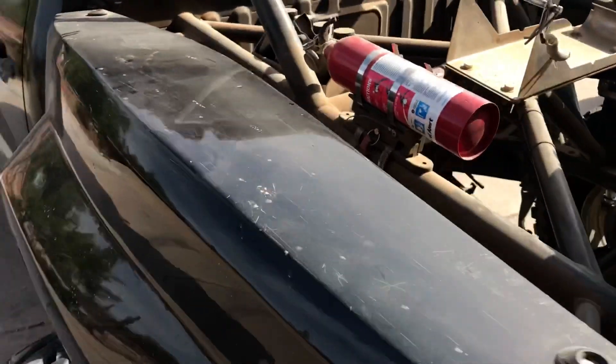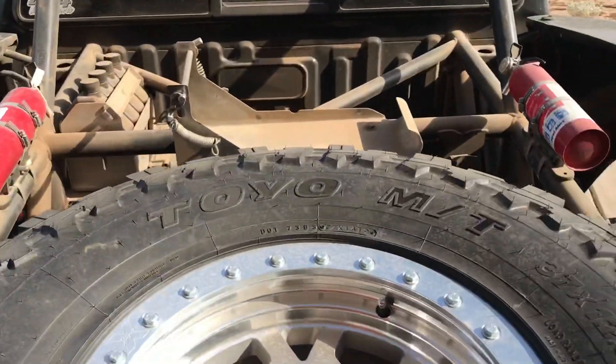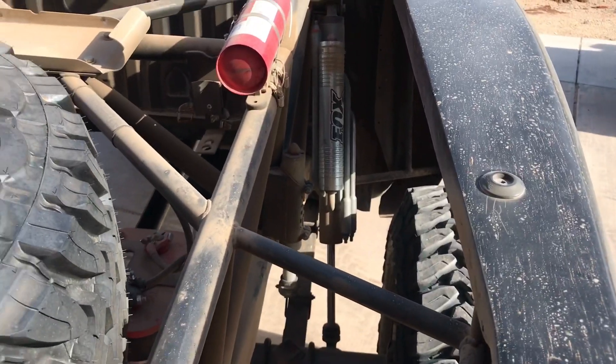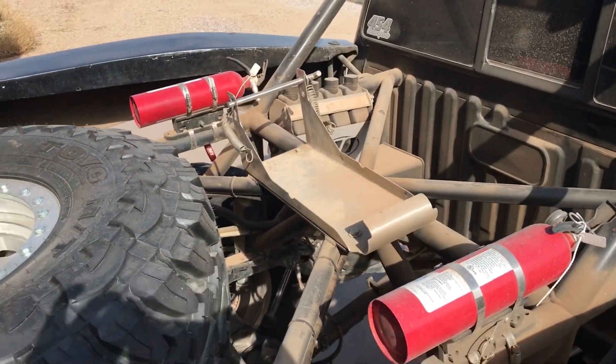Currently has Fox 2.5 bypasses, but my King 3.0 bypasses just showed up in the mail — we'll get around to that next week. Pro Eagle jack should be here tomorrow. Going on a little run up four peaks on Saturday.